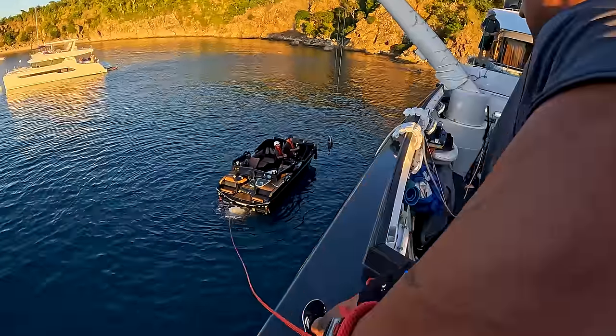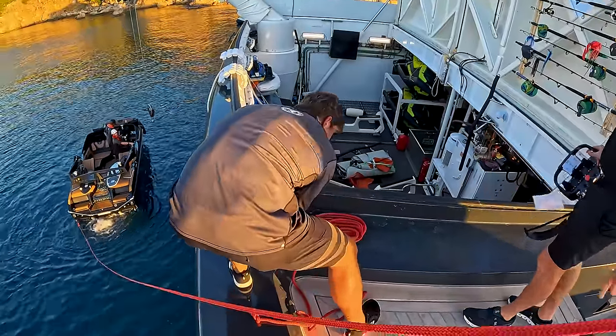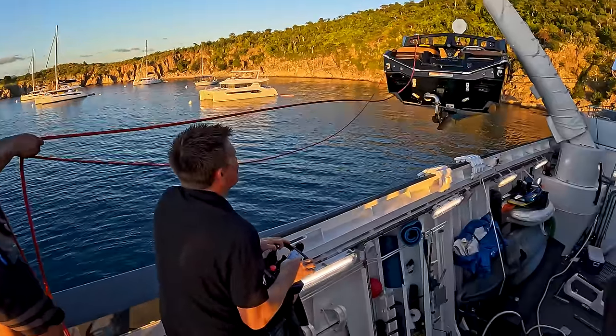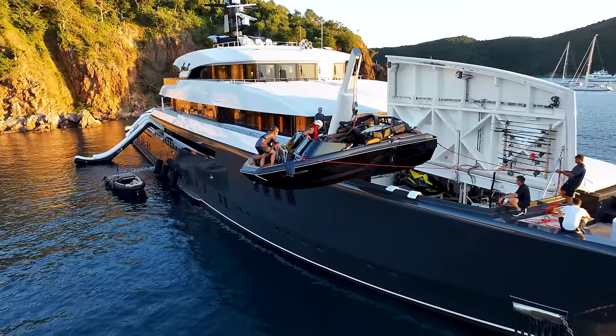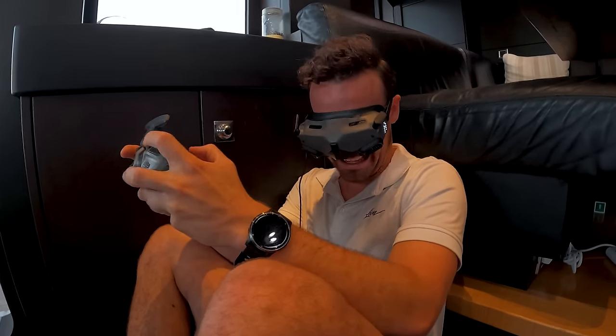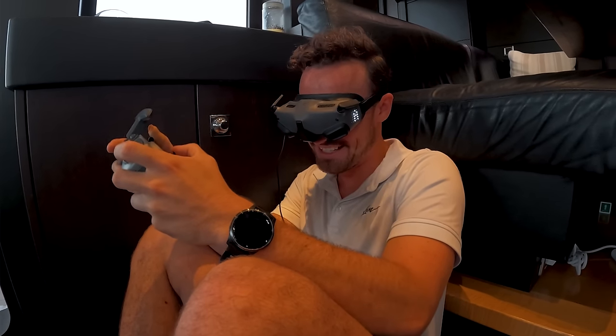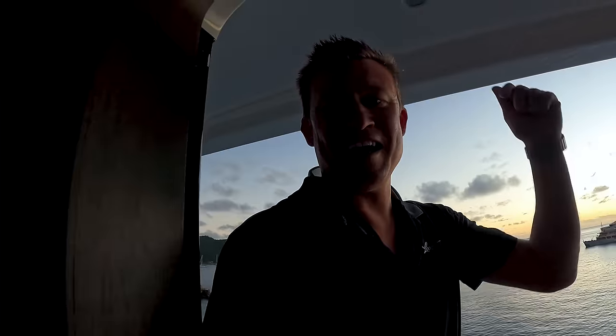Blair hasn't been diving in a while, so it would have been cool for another one — but no, he did well, through both doors. Got the sunset — I'm sure he'll put the shot in. Check it out.